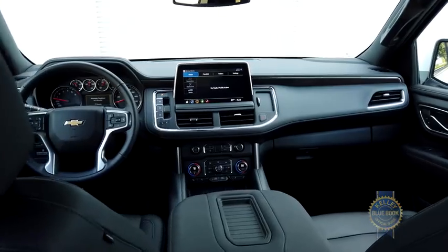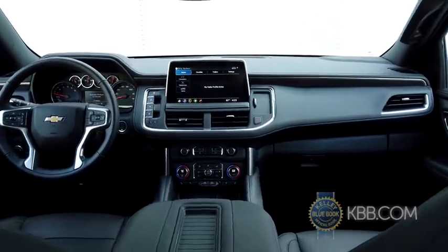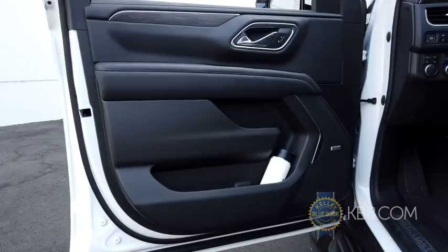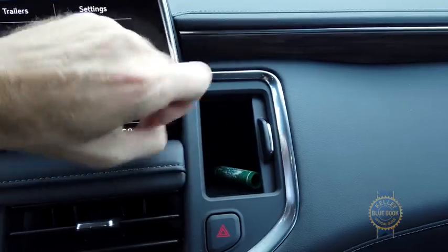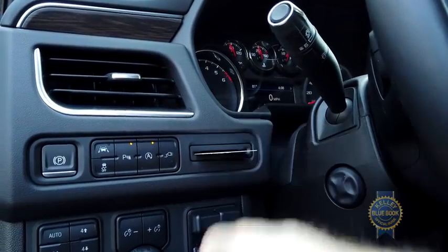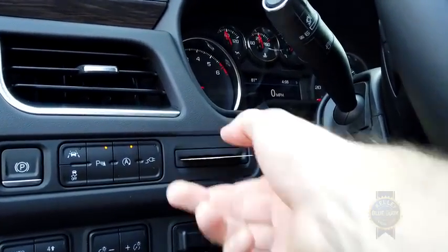For smaller items, there are countless nooks and crannies to exploit, including a huge center console, tons of storage in the doors, this little spot on the dash, and a convenient card holder to the left of the steering wheel that'll ensure you never lose your parking slip.